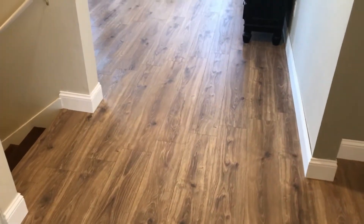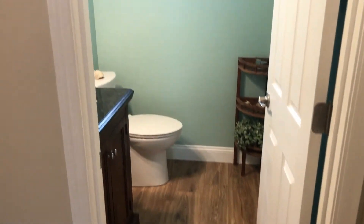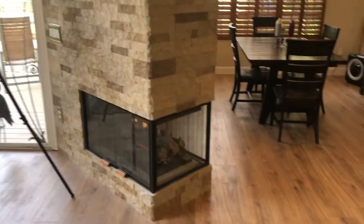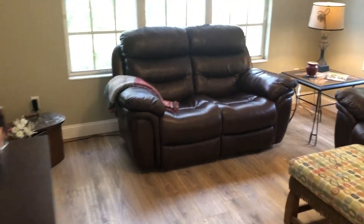As you walk in, you can see the beautiful scratch resistant, water resistant AquaGuard floors. They run throughout the property. There is a half bathroom down here for the guests. Beautiful wood floors that go up the stairs. Here's your formal living and dining room, vaulted ceilings with a gas fireplace and stacked stone. And then we'll head over to the family room, and the floors run throughout with the five and a quarter inch baseboards.